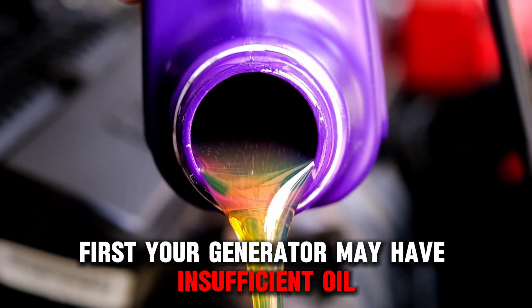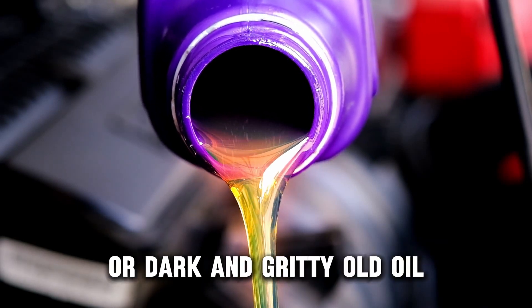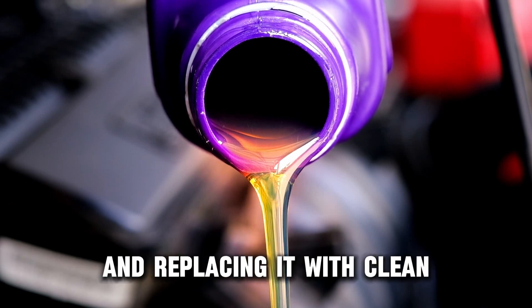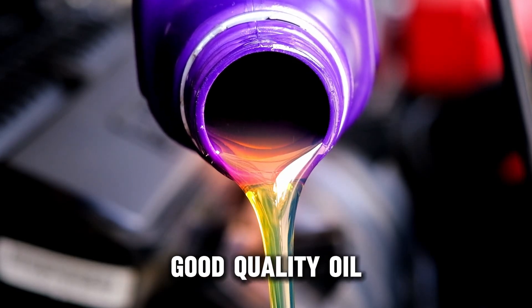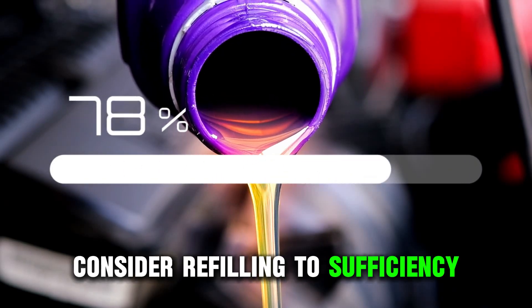First, your generator may have insufficient oil or dark and gritty old oil. Correct this by emptying the dirty oil and replacing it with clean, good-quality oil. If the oil level is low, consider refilling to sufficiency.